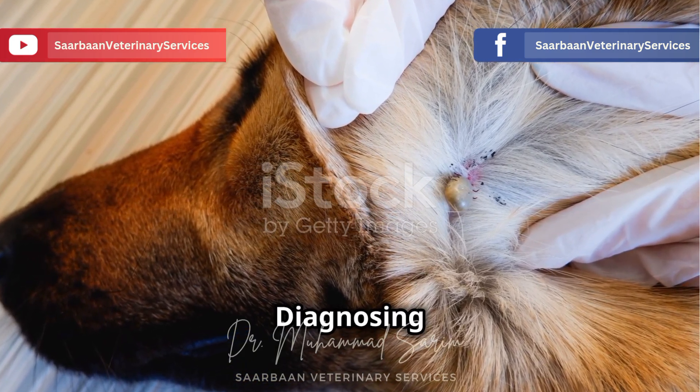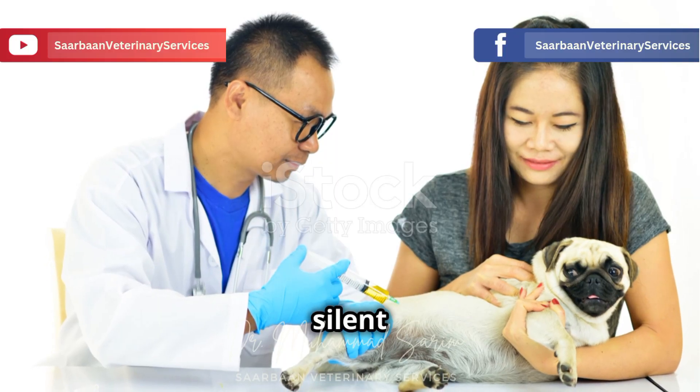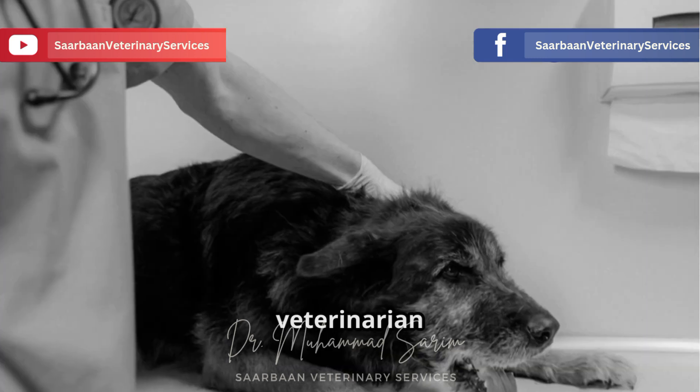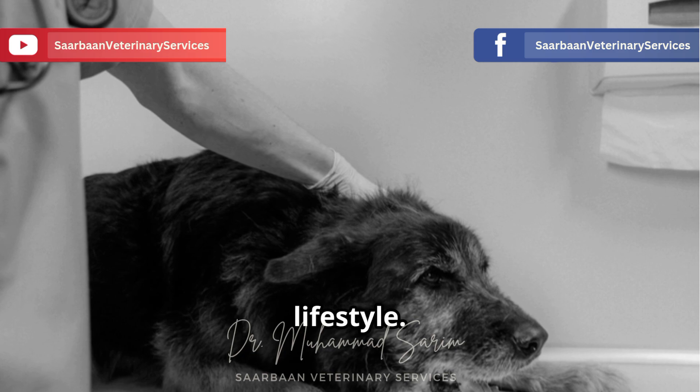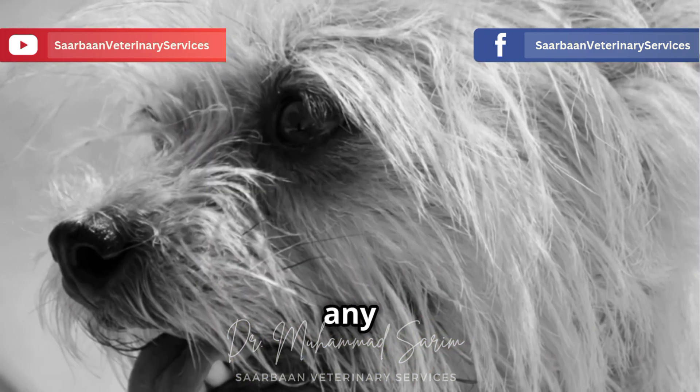Unmasking the enemy: diagnosing Ehrlichia canis. Diagnosing Ehrlichia canis is like putting together a puzzle. Your veterinarian will consider your dog's symptoms, medical history, and lifestyle. Have they been spending time in areas where ticks are common? Have you noticed any unusual behavior?